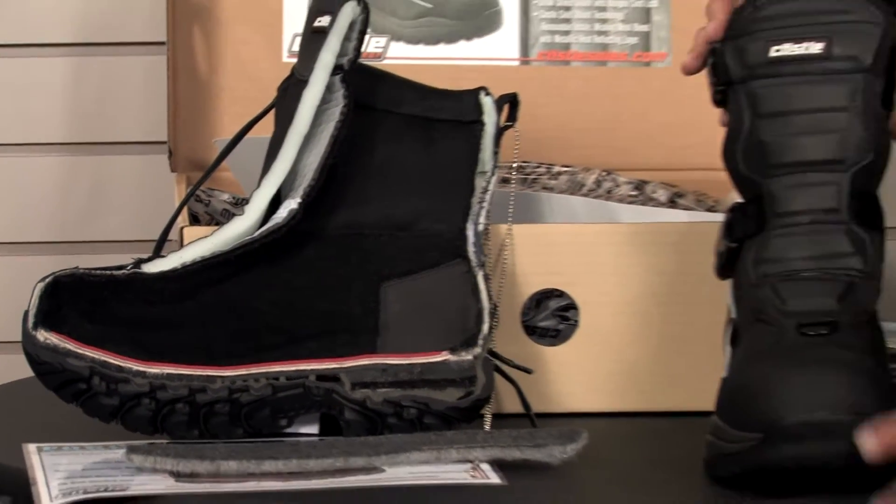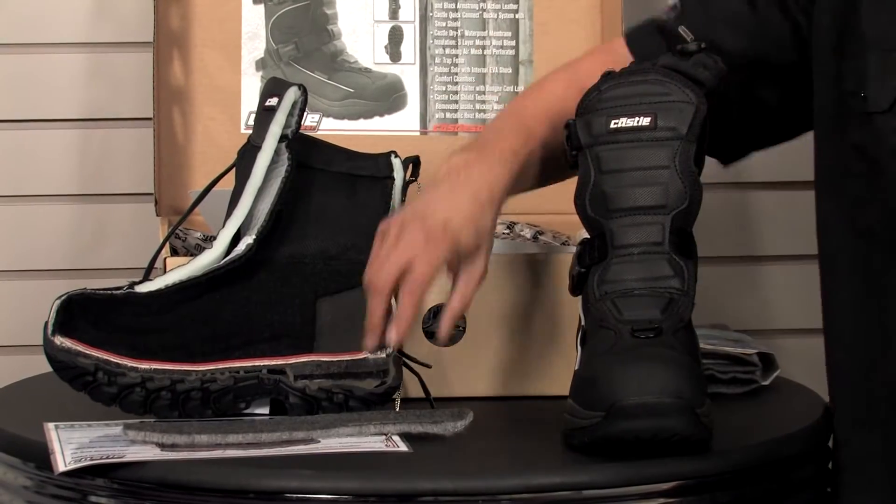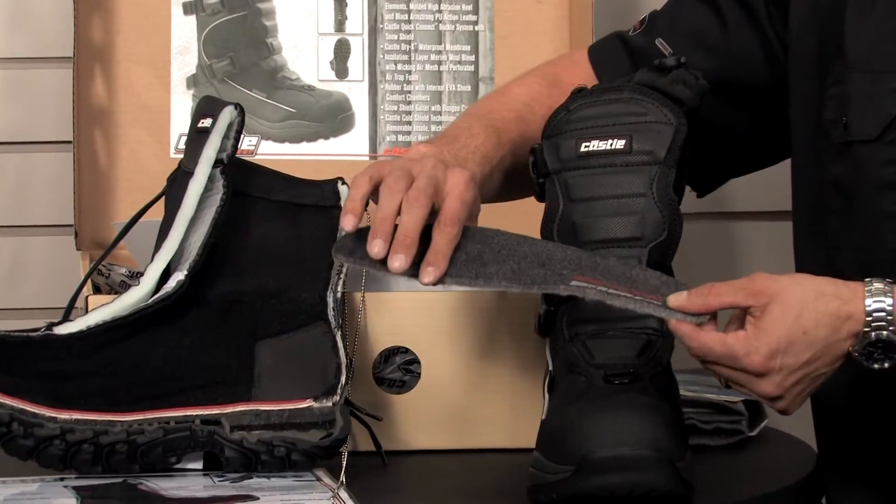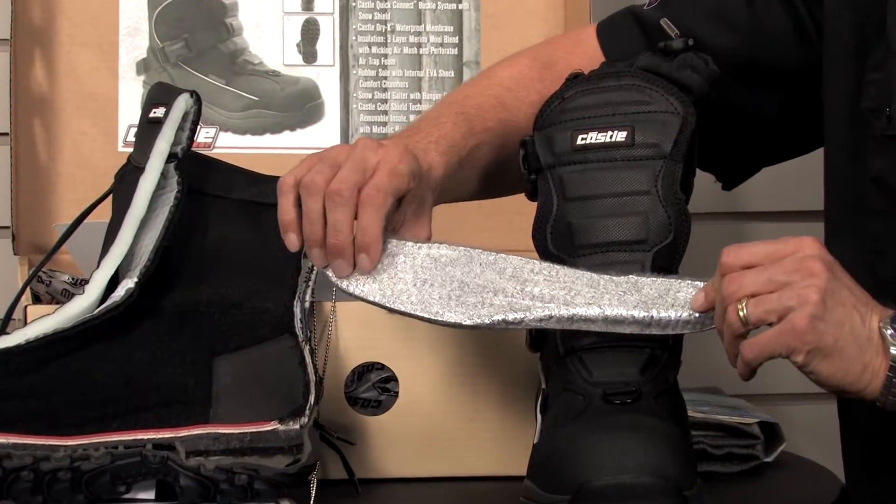We utilize our exclusive Castle Cold Shield Technology insole, which is removable and made of a naturally wicking merino wool fiber and a heat reflecting material on the back side.